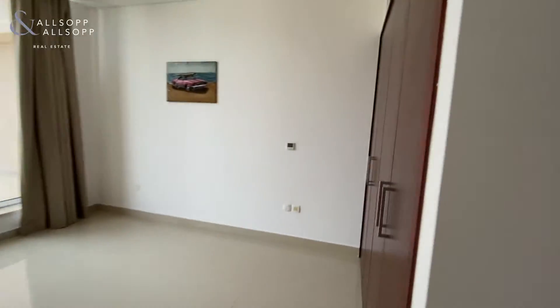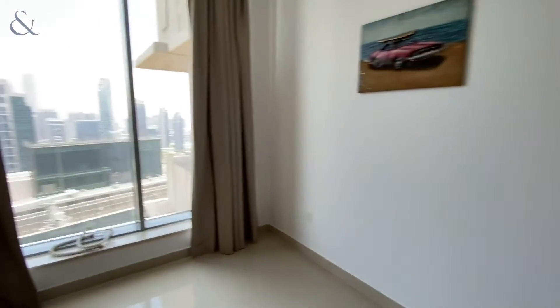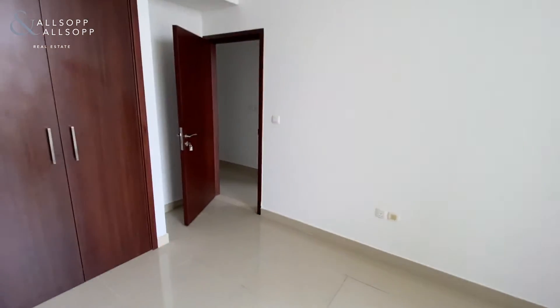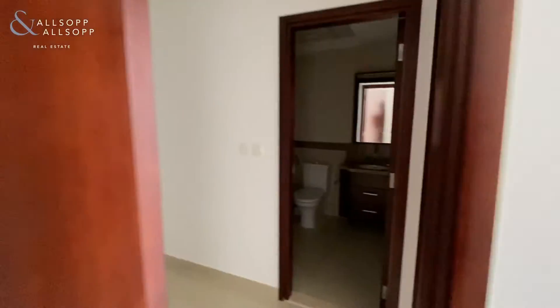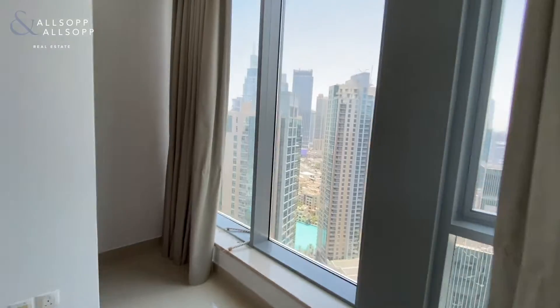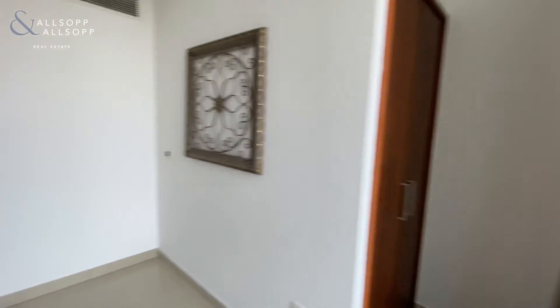To our left the shared guest bathroom between the first guest bedroom and the second, and all three do have built-in wardrobes.